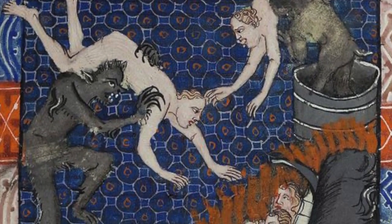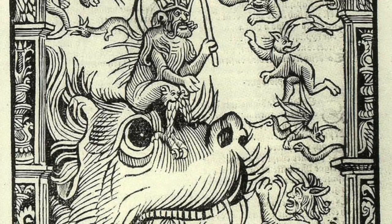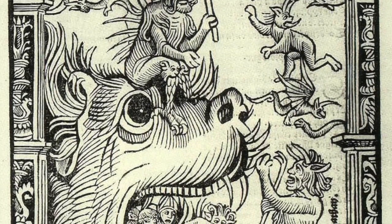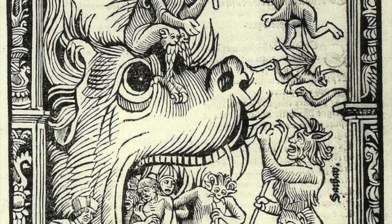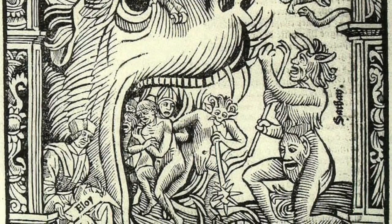It saw revival in the wake of the Protestant Reformation, appearing in what are called popular prints — a kind of early example of mass media — printed images usually of low artistic quality, sold cheaply to the public.